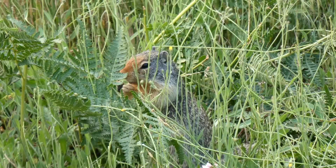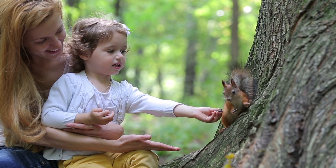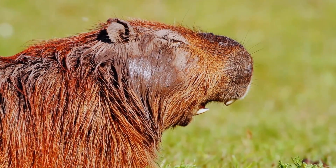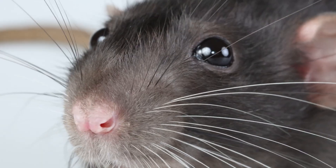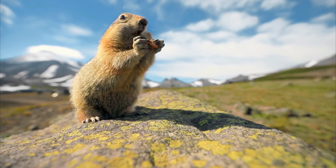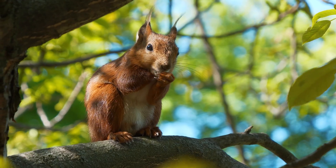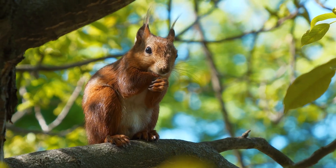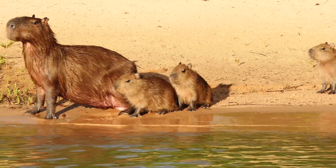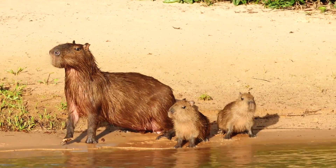In conclusion, rodents are an incredibly diverse group of mammals that play both helpful and harmful roles in ecosystems and human societies. From their unique teeth to their sensitive whiskers, rodents have evolved in remarkable ways to adapt to a variety of habitats. While some may be pests or carriers of disease, others contribute significantly to the balance of nature, and even amaze us with their unique abilities and behaviours. Understanding and respecting these animals allows us to appreciate their place in the natural world.